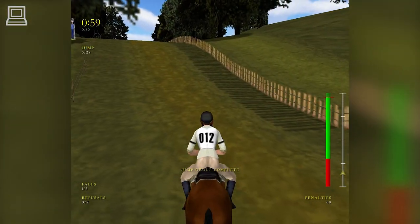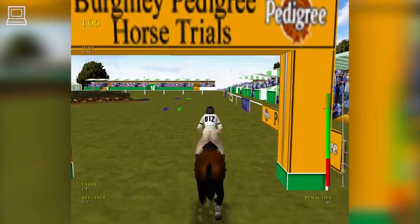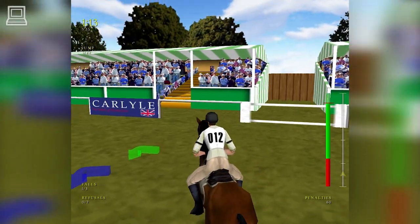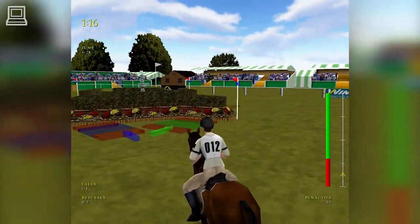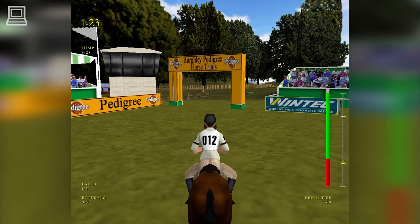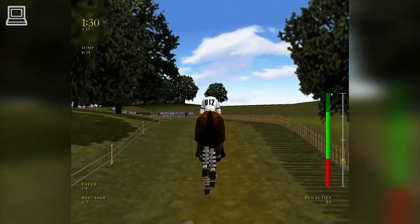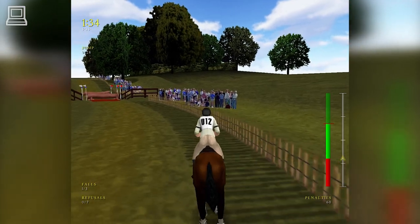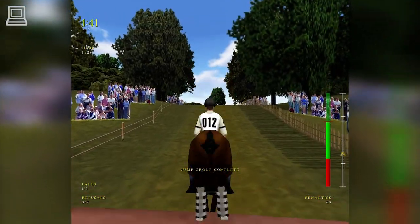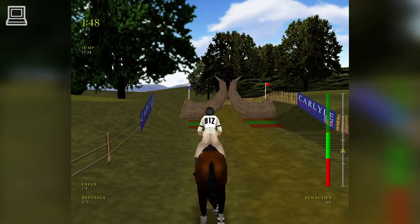It's a better performance as they retake that fence. Going at a good gallop. Just tips the brush, but still gets away. She's handled that very well. They'll have to be careful through this combination — the first fence is a big, inviting log, but there is a ditch on the other side that the horse can't see until the last second. Now approaching another of Burley's interesting fences, the French Horns.